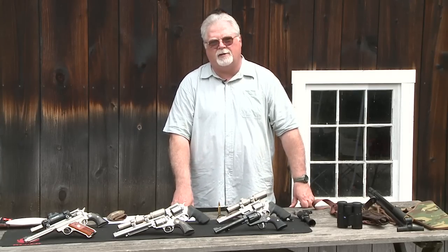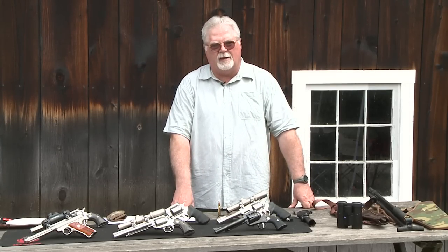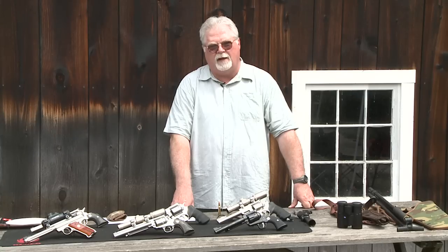Next time we're going to talk about some accessories for your handgun hunt — things like holsters, rests, gloves, and hearing protection — things that are all necessary for your comfort and safety during your handgun hunt. See you then.